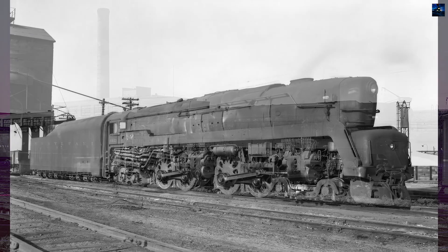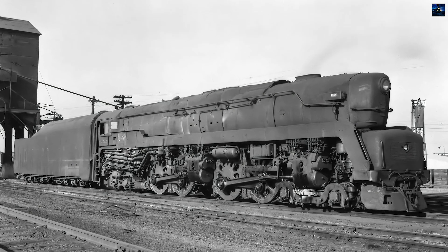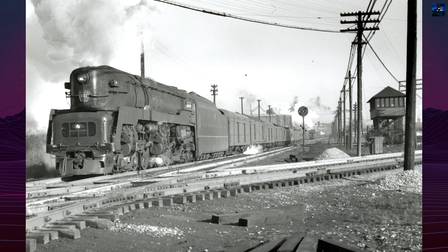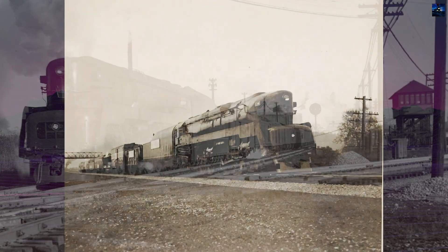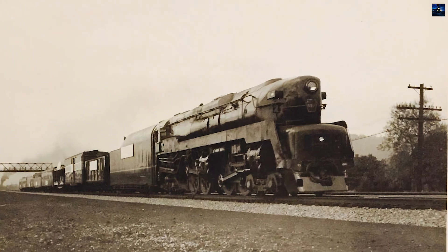In 2014, a non-profit group known as the T1 Trust began restoring a T1 using the original plans with subtle performance improvements, aiming to provide mainline excursion service by 2030. The construction of the new T1, number 5550, is following methods pioneered by other restoration projects, with several major components already completed.